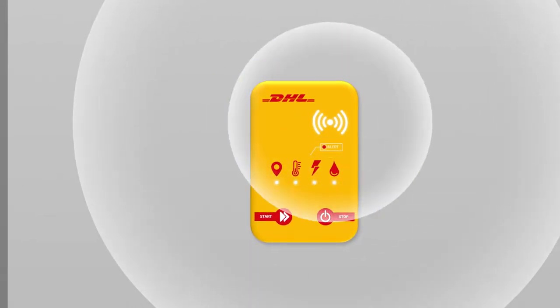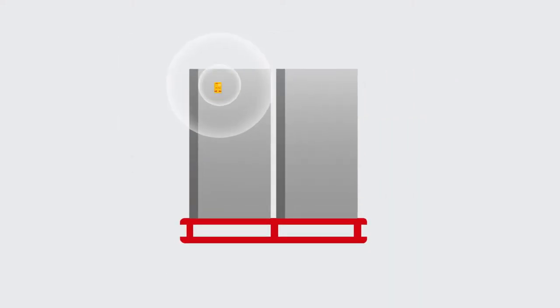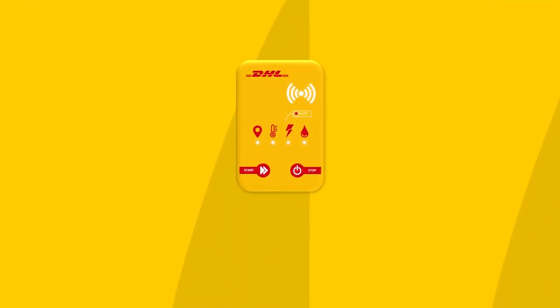This is where DHL can help. Whether you want to track a single package, a pallet, a container or a high-value asset, our DHL smart sensors help you stay in control of your supply chain whilst remaining cost-effective.